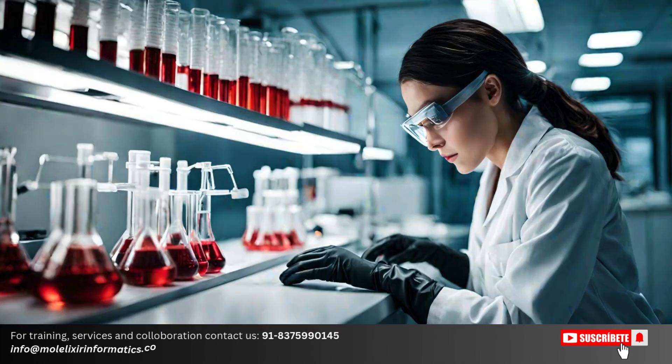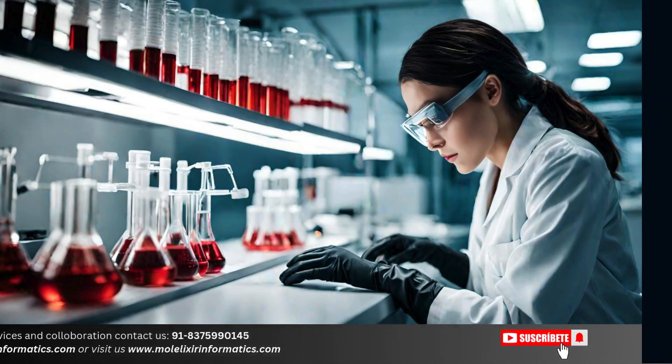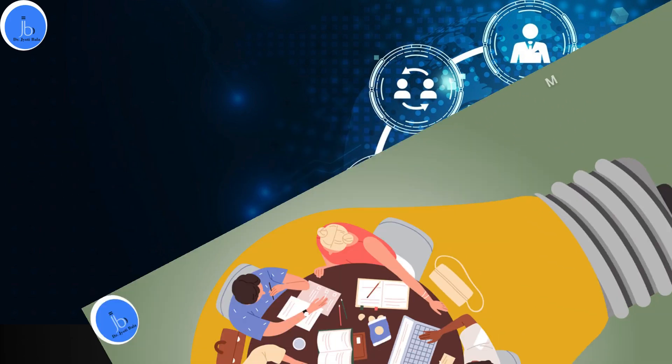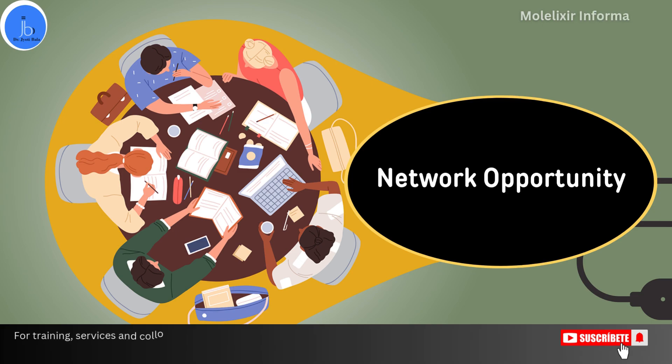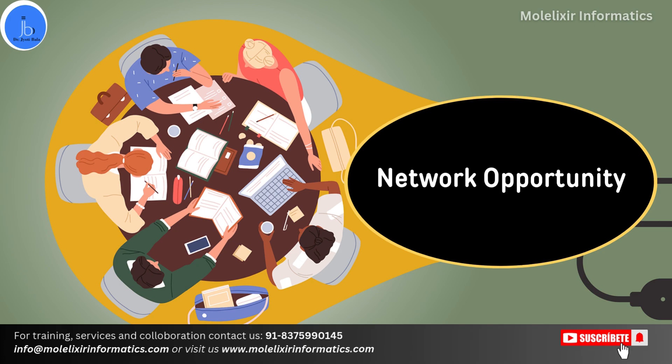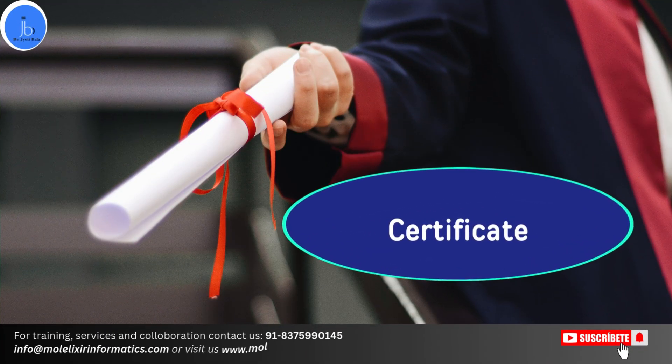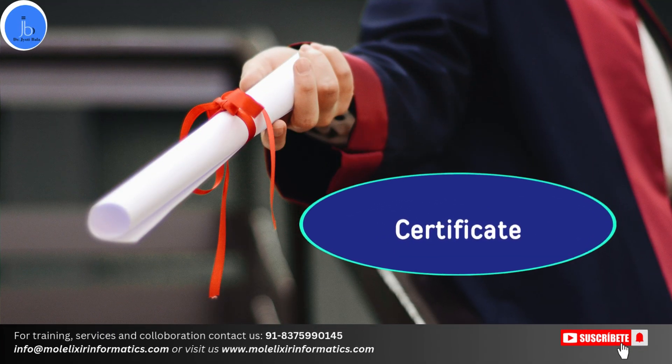Here are the key benefits of this internship. Number one is research experience — by doing this internship, you can gain practical skills and knowledge in biotechnological research. You will also get networking opportunities, as interns will have the chance to connect with professionals in the field, thus enhancing their career prospects. Along with that, successful completion typically leads to a certificate that can boost your academic and professional profile.